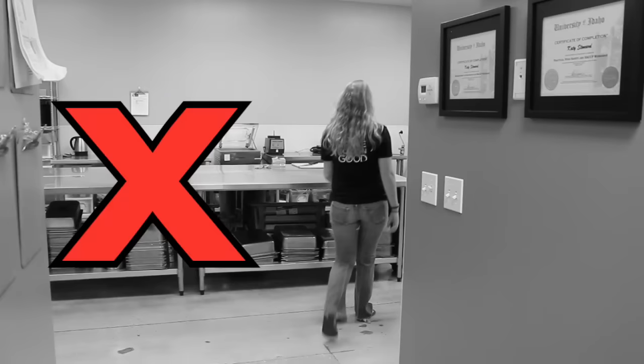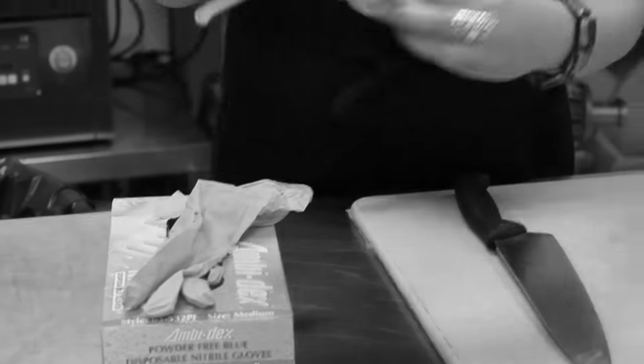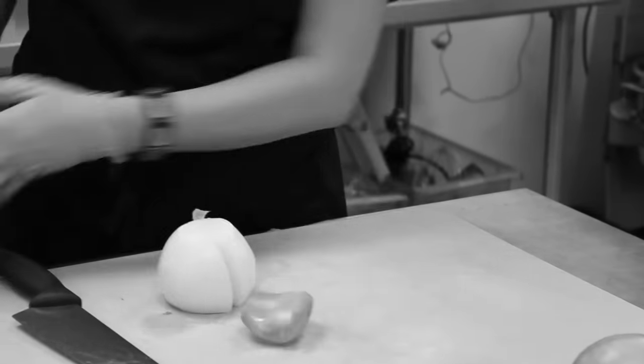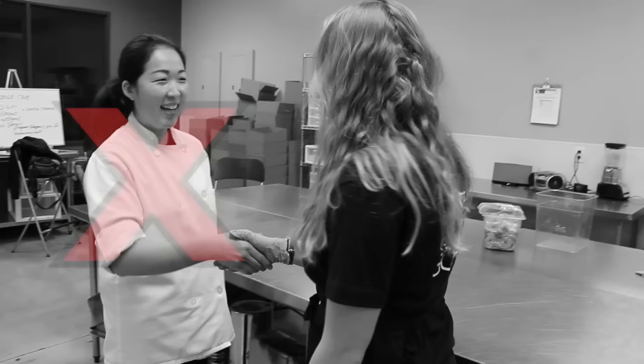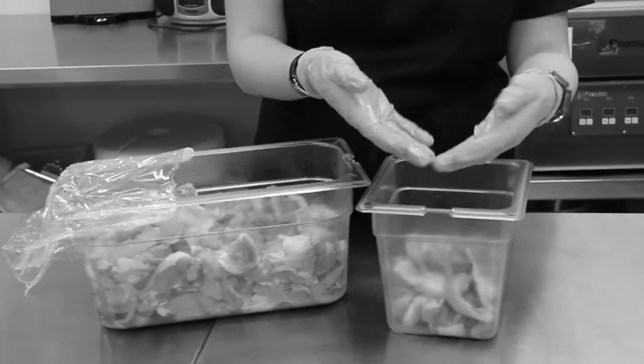Katie walks into the kitchen and she doesn't wash her hands. She puts on her apron and goes straight to work. She rubs her nose and sneezes into her gloved hands, then she touches her hair, returning immediately to her onions. Michelle comes in to give Katie a job. She shakes hands with Michelle, keeping her gloves on, who asks her to put away some raw chicken. Katie touches the raw chicken, which covers her gloves in bacteria, and then goes straight back to her onions.